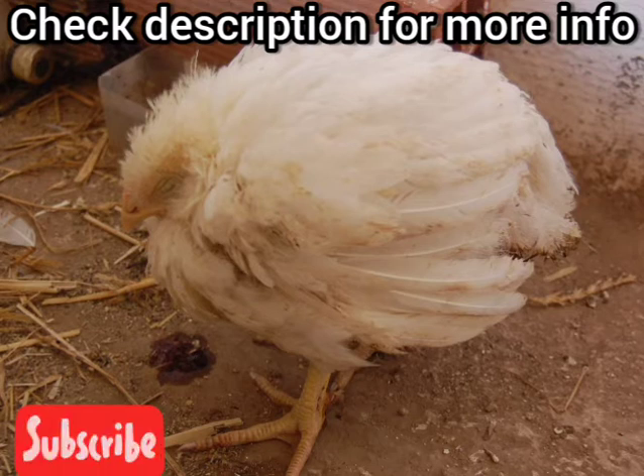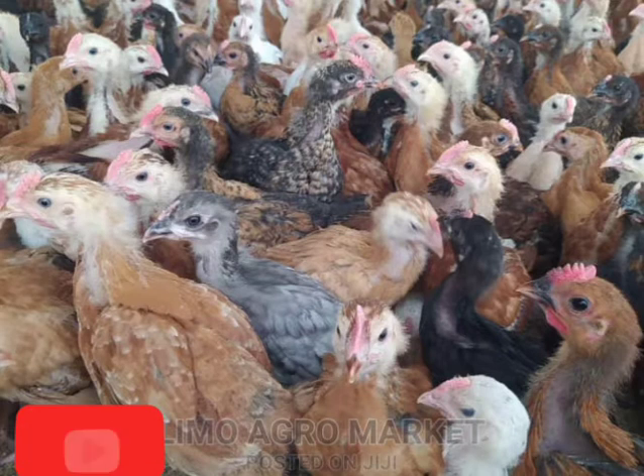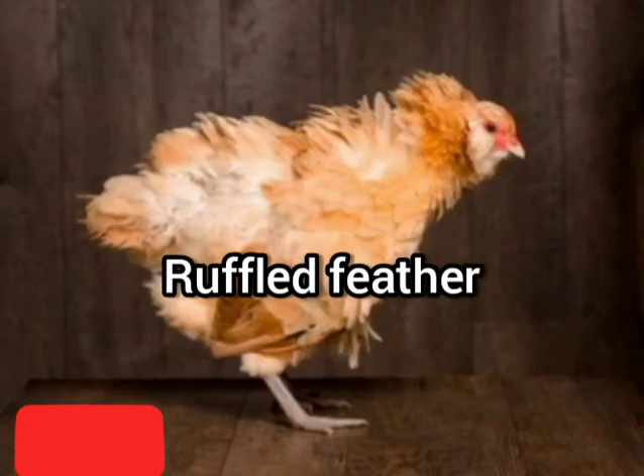Coccidiosis problems gone undetected can spread right across a flock and cause a serious drop in feed conversion, health problems, and eventually mortality.